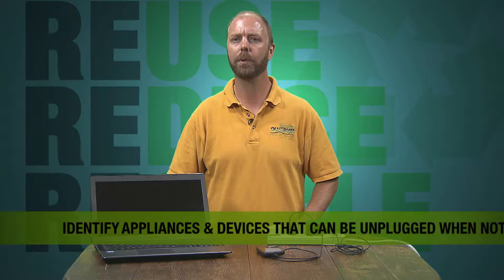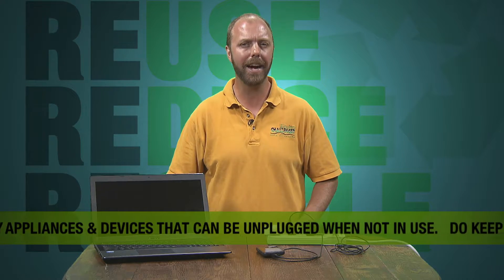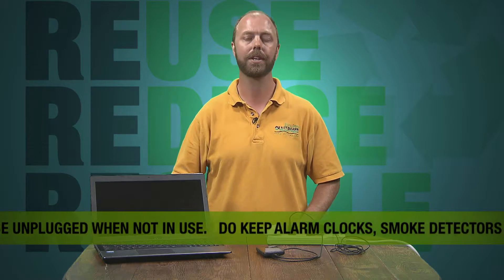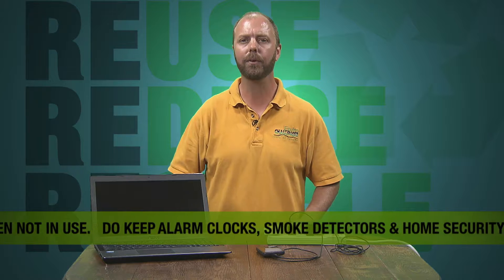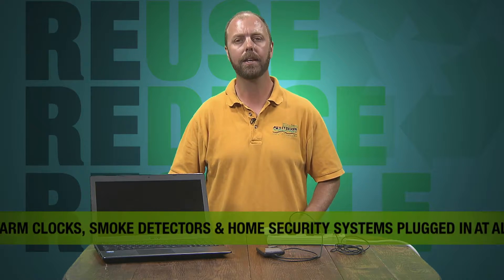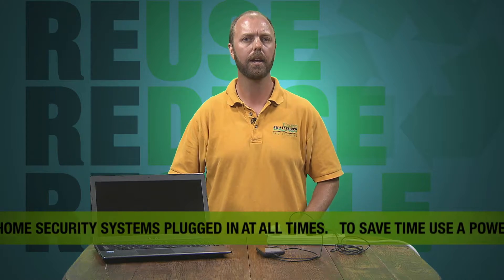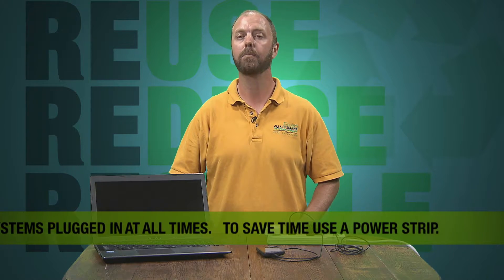Some appliances that are left plugged in consume only a tiny amount of electricity, but others like televisions or computers use a significant amount of power even when they're turned off or left on standby. The key is to make an effort to identify those items that are not needed and keep them unplugged until it is time to use them.